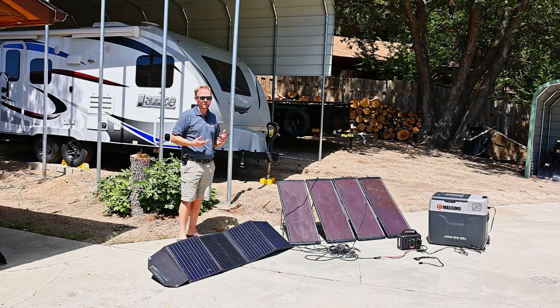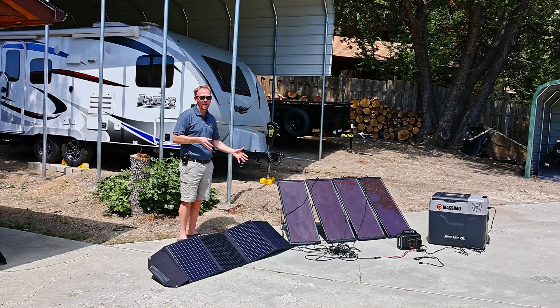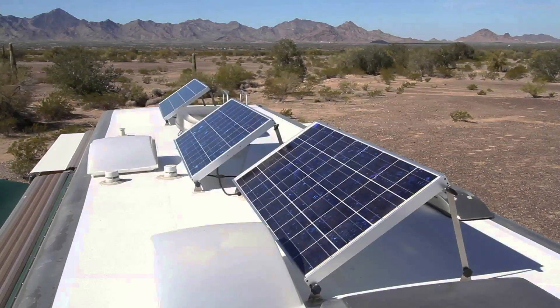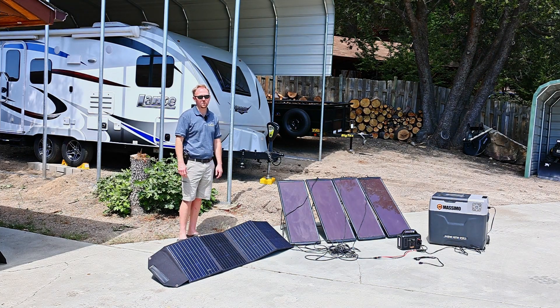So what we're going to cover briefly today is what solar panels do for you, what they don't do for you, how they work, what are the different options for different types of panels — not just folding versus conventional panels, but also should you mount them on your RV or not — and also how they work with portable electronic devices, laptops, fridges, and things like that. So with the intro out of the way, let's go ahead and jump in and get started.